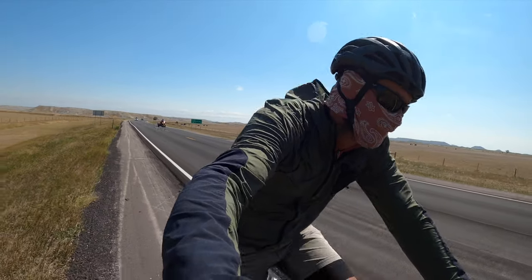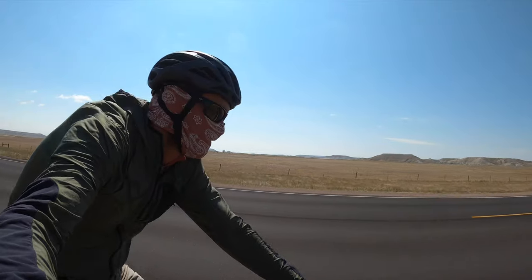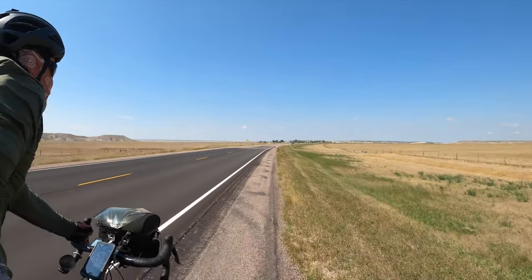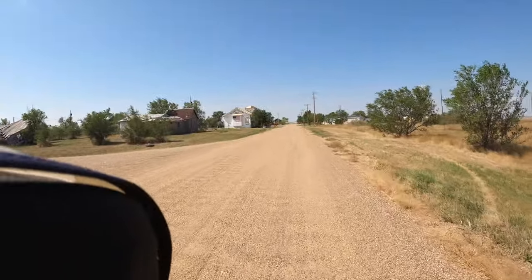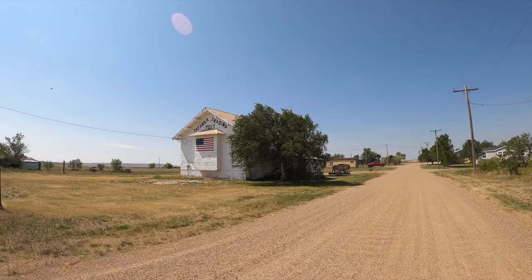As I ride out of Sage Creek Road and onto paved Highway 44, I stop at the unincorporated community of Scenic, where I'm told there are only three inhabitants. I'm presented with more challenges — the only way to Rapid City is riding into a 35 mile per hour wind for over 40 miles, without enough time left in the day.